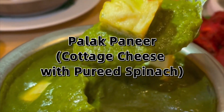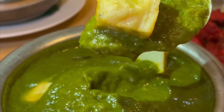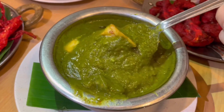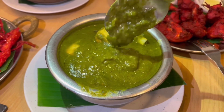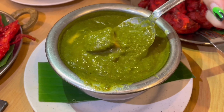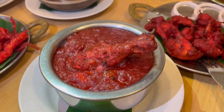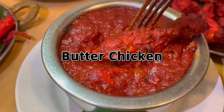I also enjoyed palak paneer, which is Indian cottage cheese cooked in a thick green sauce made of pureed spinach. It's a subtle, light dish that goes well with either naan or biryani rice — both ways work. It's not too salty, and it's rich in protein, B vitamins, folates, vitamin C, and vitamin K — a really wholesome dish. It has just the right creamy texture and consistency; you have to try it.